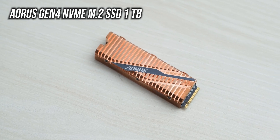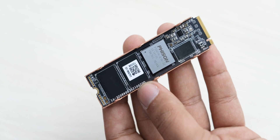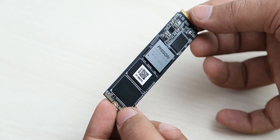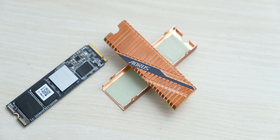Finally we have the Aorus Gen 4 NVMe SSD with its hefty and really nice looking heatsink. You can of course remove these heatsinks and use your motherboard's heatsink instead, but the included heatsink has a pretty large surface area and it also looks really nice, so we are not going to do that.